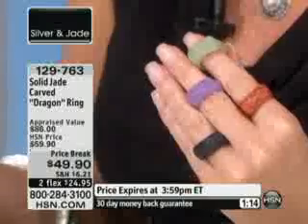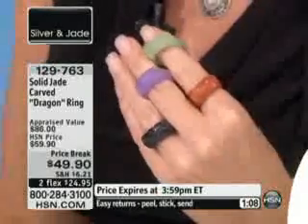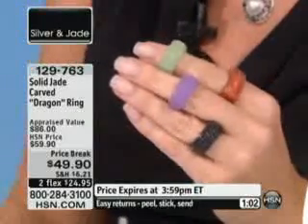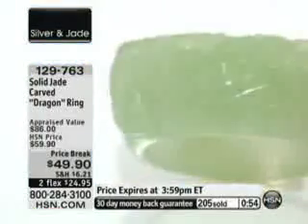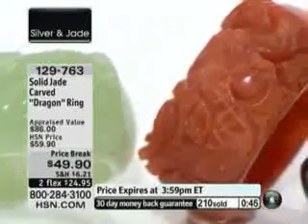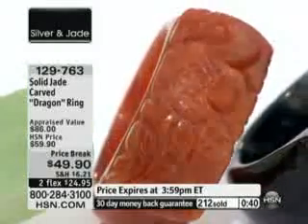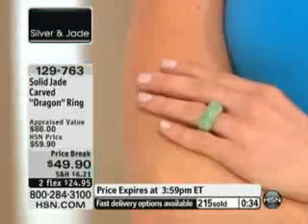I went into one of their specialty stores — it was like a big department store — and I thought I'm going to have tons and tons to choose from in jade. Interestingly enough, jade was certainly there, but they did not have a wide variety of hand-carved pieces. The pieces that they did have were an absolute fortune, way out of my price range. You think you're coming back from Australia with an Australian opal? Too expensive — better here. In Asia, you think you're coming back with a great buy in pearls or jade? No way, no how — they can't beat or touch the prices that we can offer here at HSN. This is item 129-763, $10 savings, brand new today.